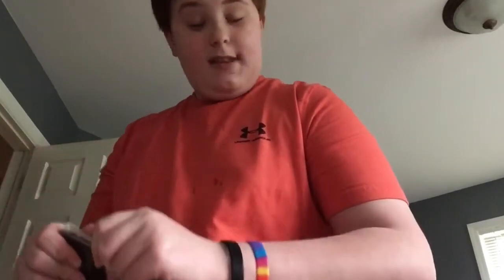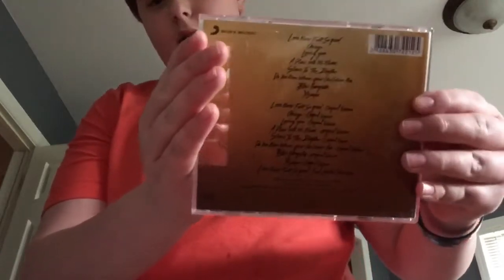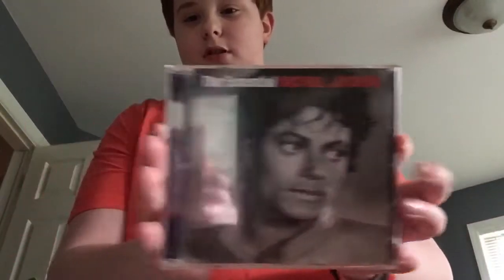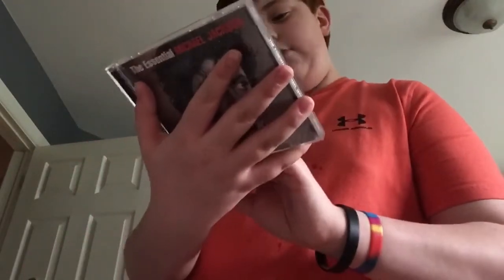Next we have 'Escape' — this is the golden cover one. It has the songs listed on it, but it doesn't have a booklet and I lost one of the CDs, so that's not good. Then 'Essential Michael Jackson' — there are a lot of songs so this is a really good one.